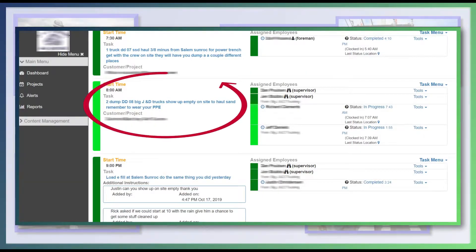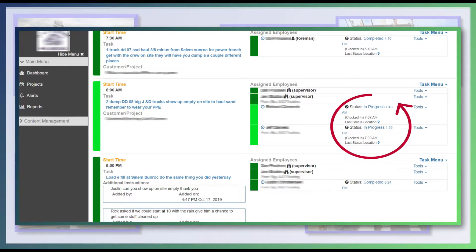With ClearTask Solutions, you can quickly dispatch detailed tasks to all the right crew members and receive instant updates as they've seen, accepted, started, and completed their job assignment.